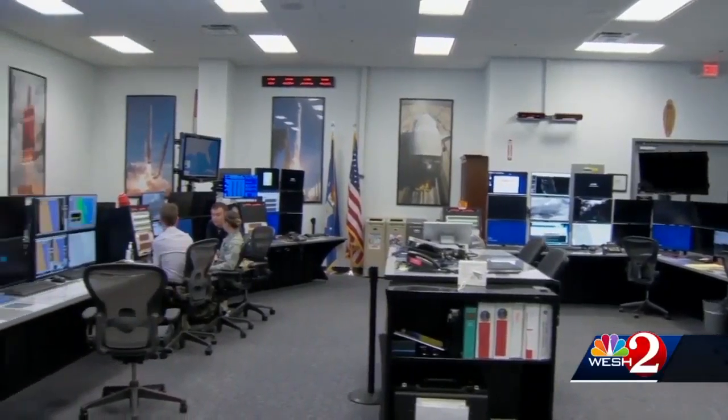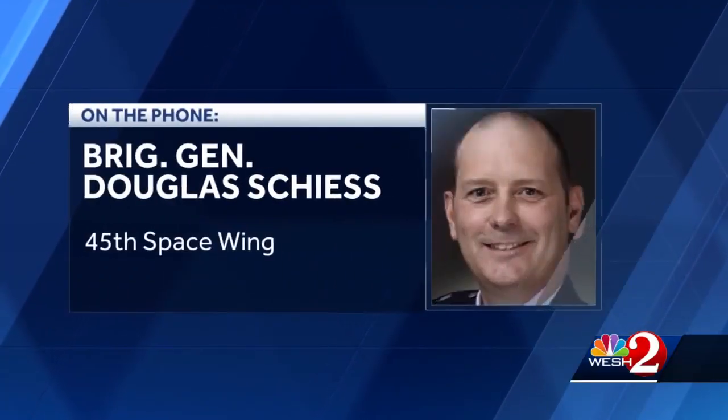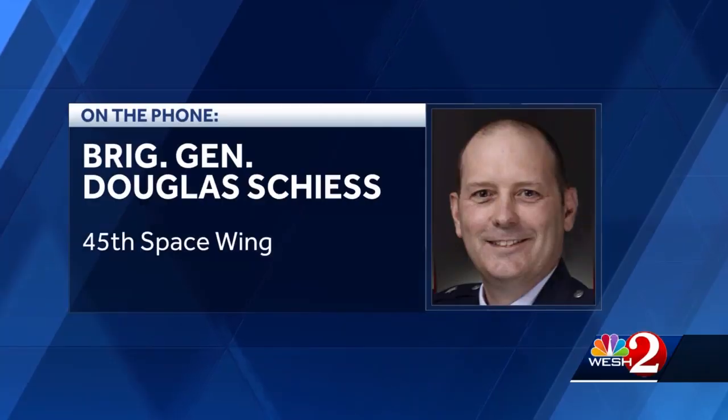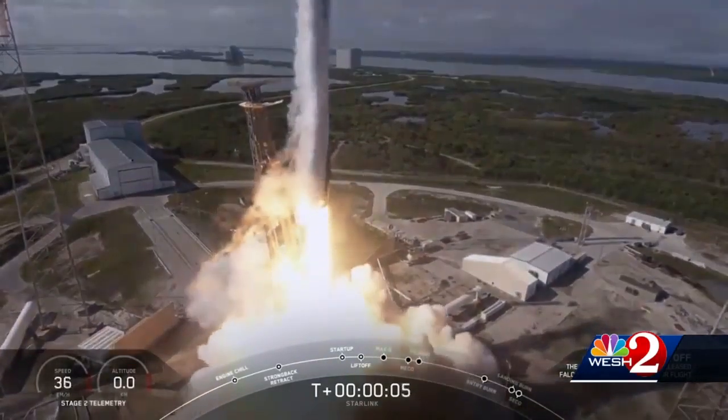At the Cape, the Space Force has learned to keep up with SpaceX's quick launch tempo. We're learning a lot about teleworking and how we can allow people to be at home and still do some missions. The Space Force provides about 200 people to support each SpaceX launch.